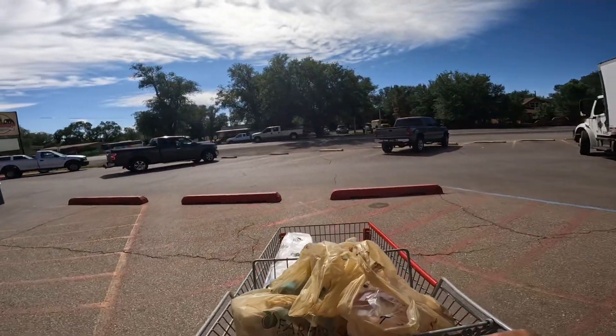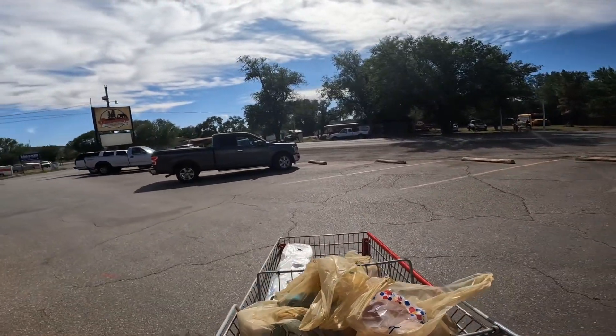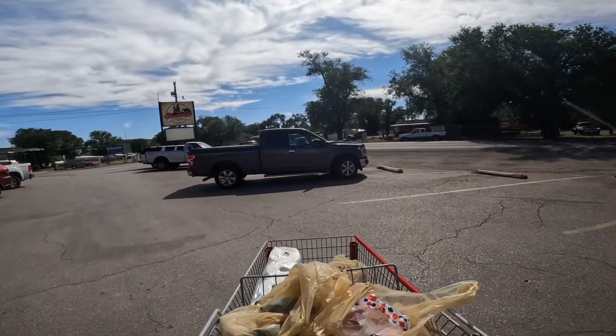I've never had a bad experience in a local independent grocery store in New Mexico — let's chalk this one up. It's another great one.